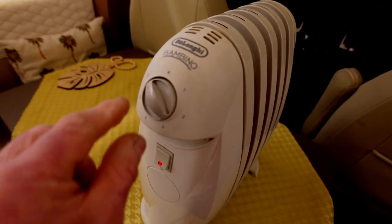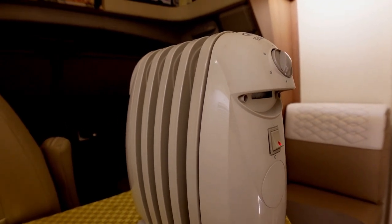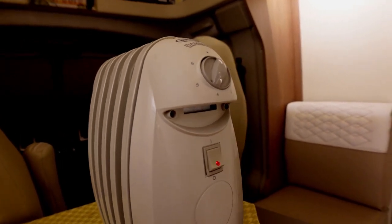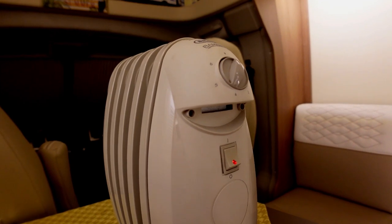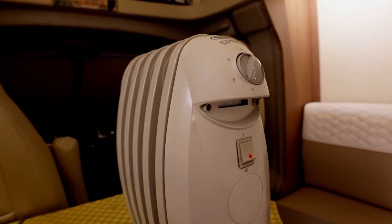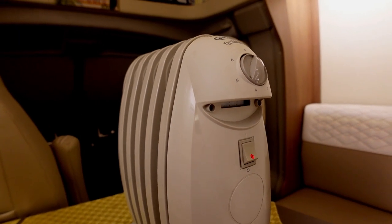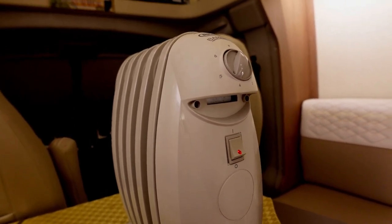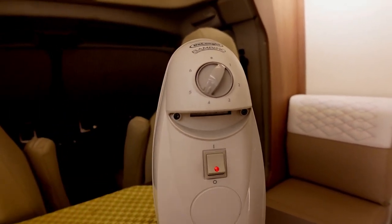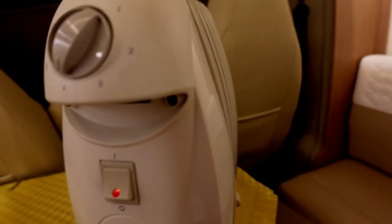When you get to a campsite on electricity hookup, this thing is just so nice — it will save your gas heating. We tend to put this running and maybe even have our blown gas heating on as well just to completely heat the whole capsule of the motorhome. But at the end of the day, if you're on electricity hookup and want heat, why not utilise one of these little babies?